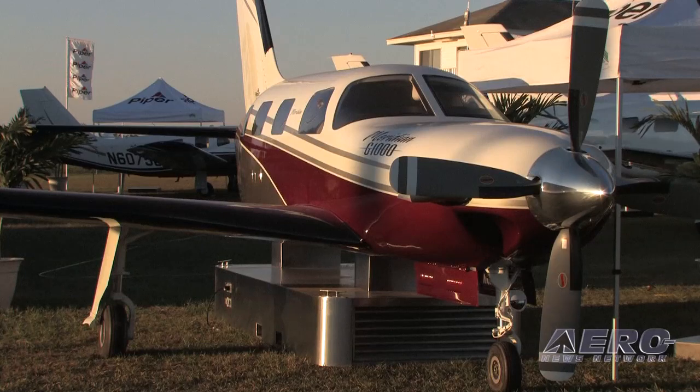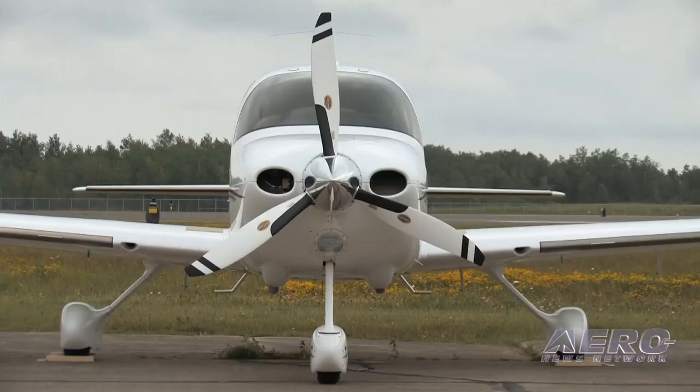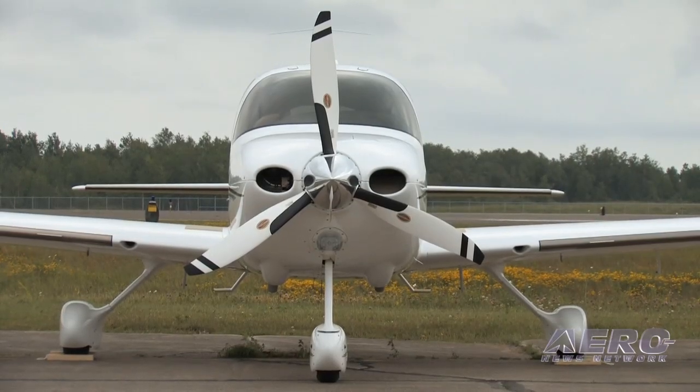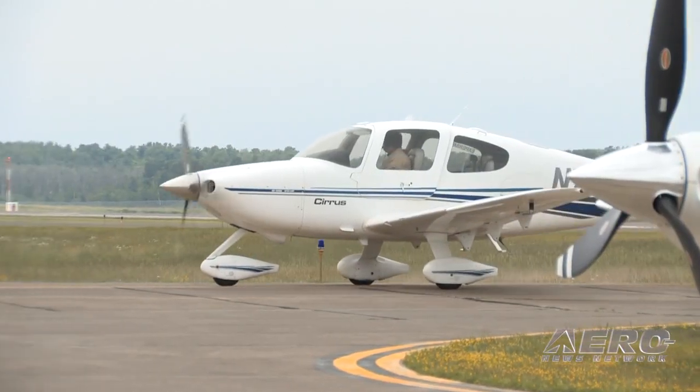Kestrel Aeroworks will take existing airplanes and bring them up to what we would consider a new Kestrel standard, where we're really looking at how do we make them more user-friendly, how do you get better utility out of them, how do you get better value for the customer. I've been flying this Meridian for about 80 hours right now, going back and forth to Maine. It's been fun, I've enjoyed it.